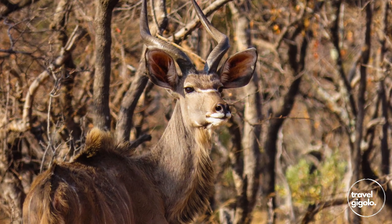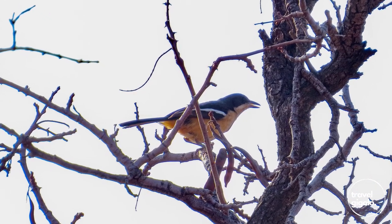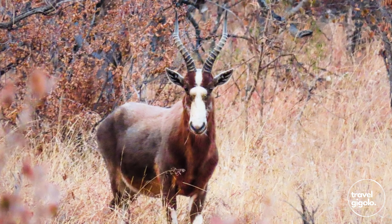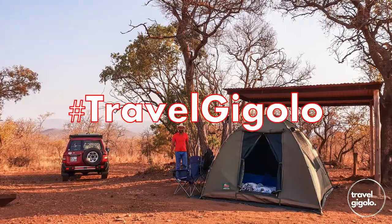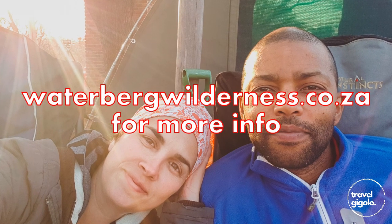Overall a really great spot. Make sure you've got the right vehicle to get there and make sure you're prepared for camping with no electricity. It's a really great place and I definitely recommend it. If you found this informative and enjoyed this episode, hit the like button and subscribe. Leave some comments below and give me some feedback. Also remember to check out the review on the campsite itself — there's quite a bit more information there. Until the next episode, happy adventures!